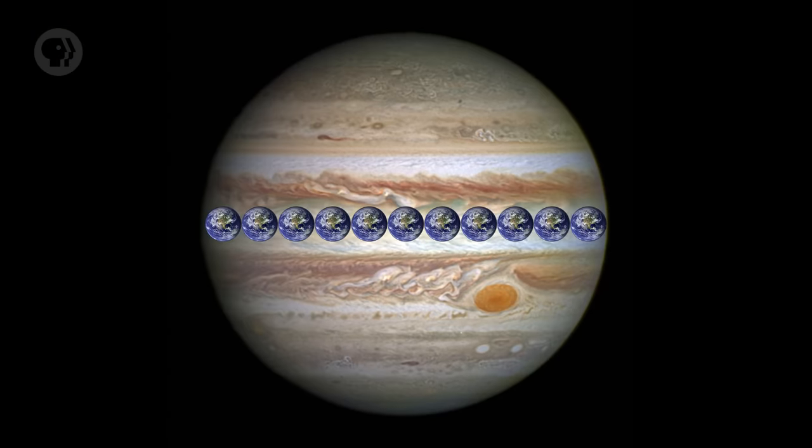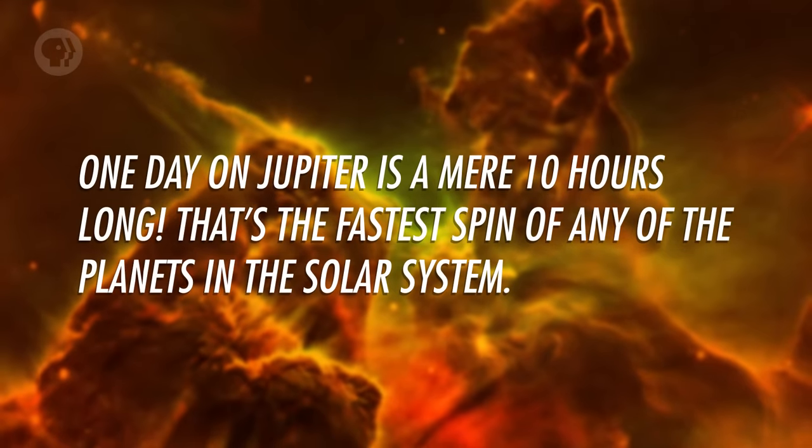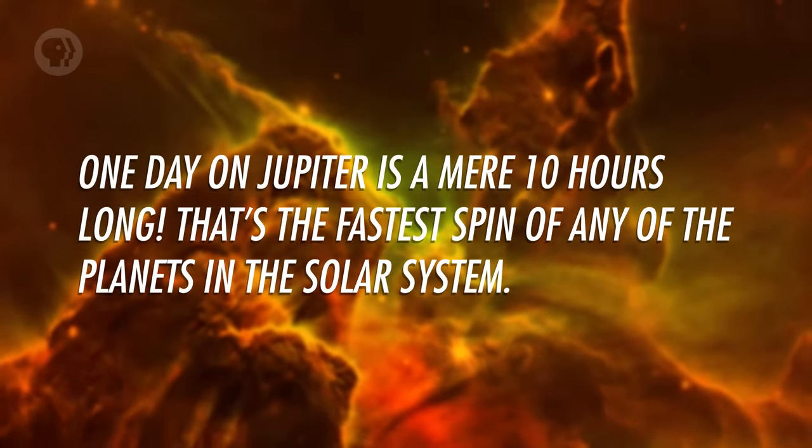Jupiter is the largest planet in the solar system. It's not even close. All the other planets could fit inside it with room to spare. It's a gas giant, which means it's gassy and giant. It's eleven times wider than Earth. More than a thousand Earths could fit inside it, and it has a mass of over 300 times that of our planet. Despite its bulk, it rotates extremely rapidly. One day on Jupiter is a mere 10 hours long — the fastest spin of any of the planets in the solar system.